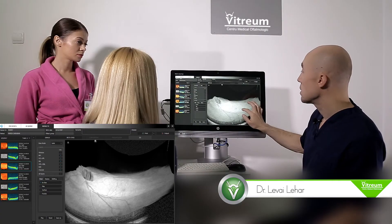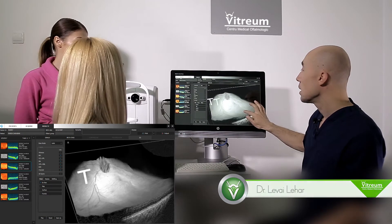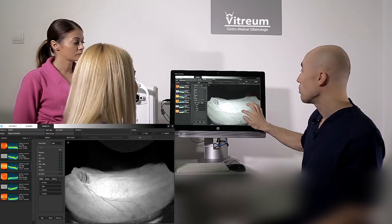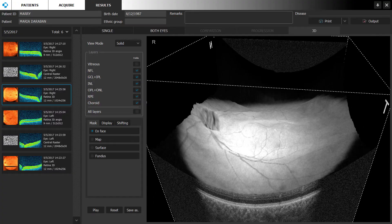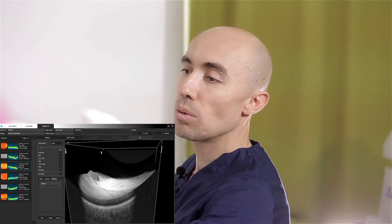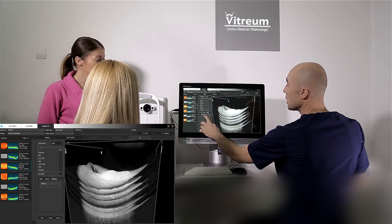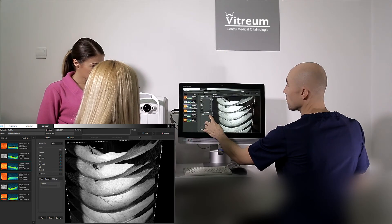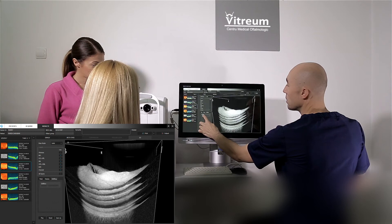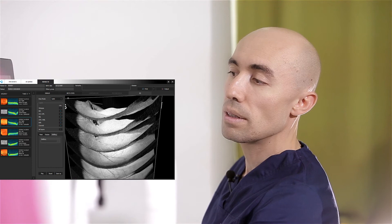Din acest aspect tridimensional reiese că aveți o retină extrem de sănătoasă, deci nu trebuie să vă faceți griji. Mai mult de atât, dacă dorim să examinăm mai în detaliu retina dumneavoastră, putem să examinăm fiecare strat retinian în parte. Pur și simplu, straturile retiniene se desfac și putem analiza integritatea fiecărui strat în parte.